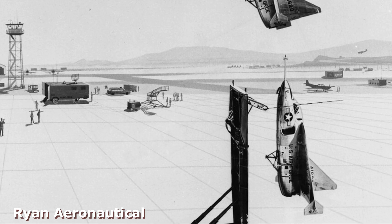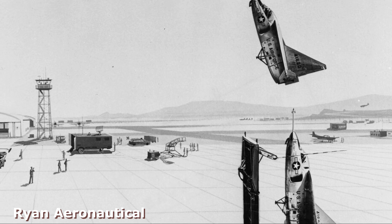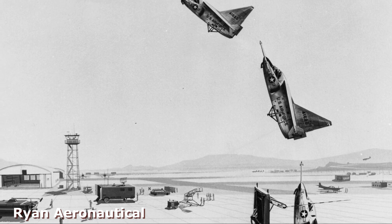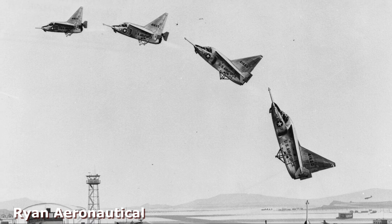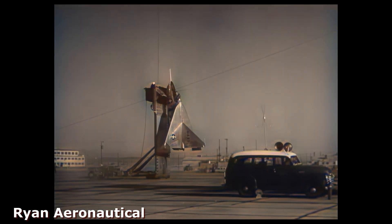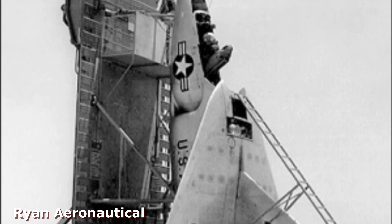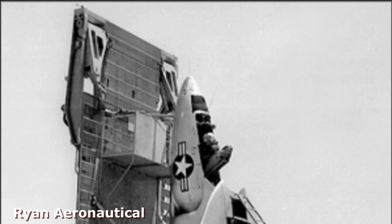The X-13 was developed during the 1950s at the start of the jet age. The project aimed to demonstrate whether or not a jet aircraft could take off vertically, transition to fly horizontally, and then land vertically. It was, in fact, the jet engine that allowed the X-13 to effectively land, solving one of the problems with earlier VTOL aircraft, because without a propeller, the X-13 could take off and land from a launch platform.